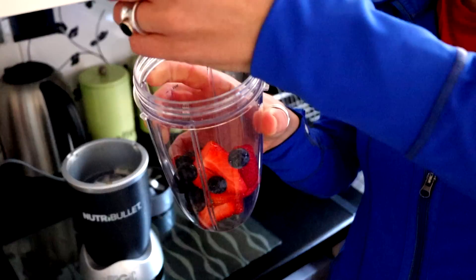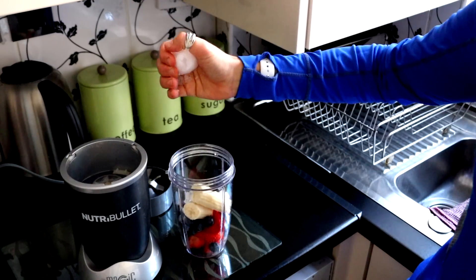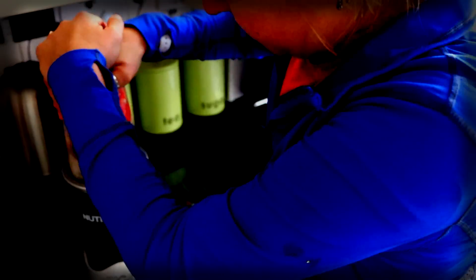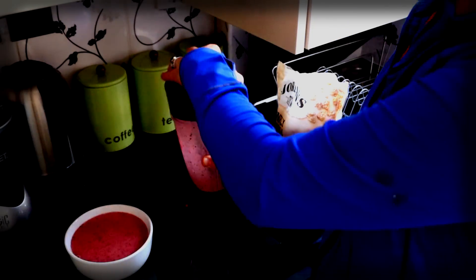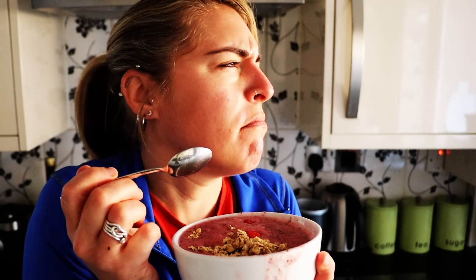I think it's time we throw those fruits in this NutriBullet and mix them up. I threw a little bit of water in there because it helps mix it up a bit better. Don't forget to garnish with fruit. And now my favorite part — the time to enjoy. Mmm, so good. Very refreshing.